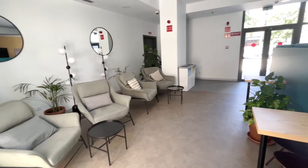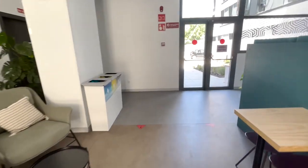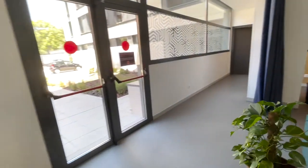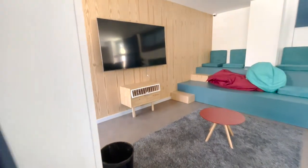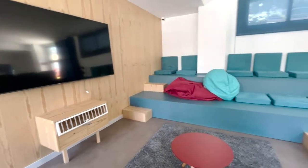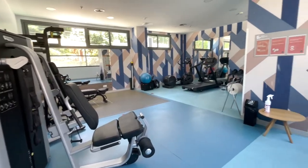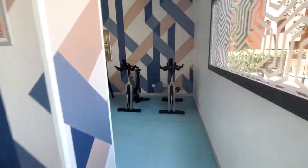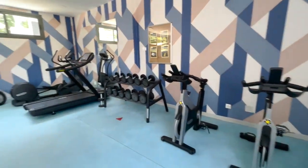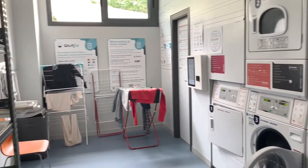Going back inside, we have the media room — it's a great place to relax with your friends and watch Netflix or do homework. Attached to the media room is the gym. You do need to register yourself for a time to use the gym, but it includes basic workout equipment and machines.